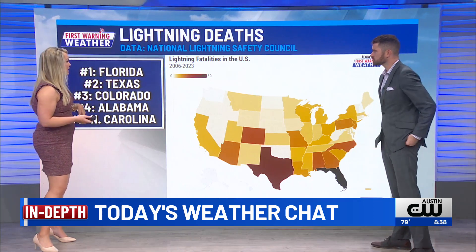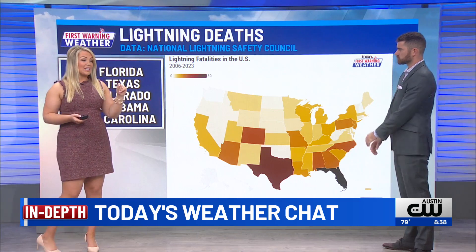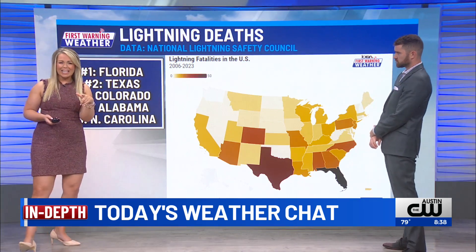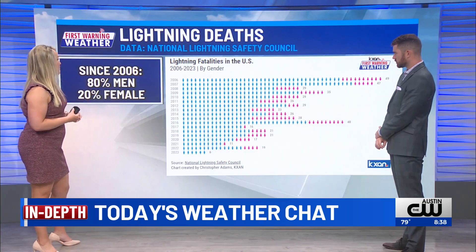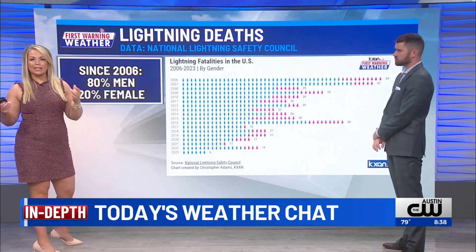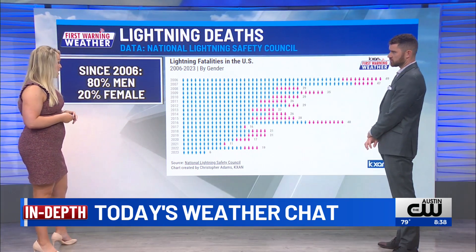Texas has a big footprint in the United States. When we look at it by population, Wyoming actually came in as the most number of deaths per capita, and DC actually came in as number two, which kind of surprised me. We can narrow this down to even gender — most of the lightning fatalities we've seen here in the United States over the last 10 to 15 years have been men.